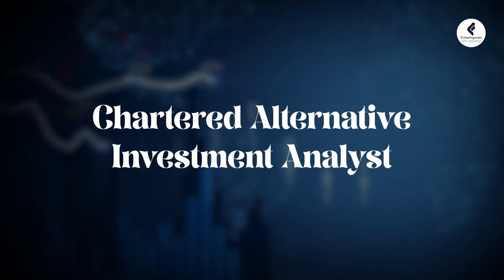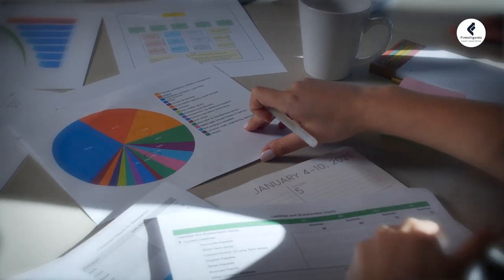Hello friends, hi this is Ganesh Naip. Today we are going to be diving into the world of alternative investments and exploring the Chartered Alternative Investment Analyst designation, which is commonly known as CAIA. If you are interested in diversifying your knowledge in the financial world, stay tuned as we break down the key concepts of the CAIA course.